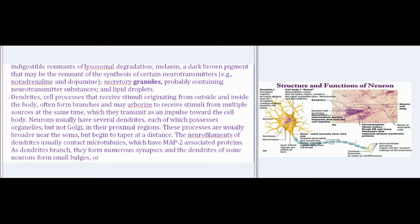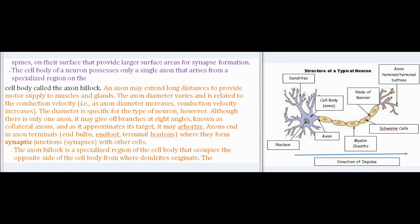Dendrites are cell processes that receive stimuli originating from outside and inside the body; they often form branches and may arborize to receive stimuli from multiple sources at the same time, transmitting an impulse toward the cell body. Neurons usually have several dendrites, each of which possesses organelles (but not Golgi) in their proximal regions. These processes are usually broader near the soma but begin to taper at a distance. The neurofilaments of dendrites usually contact microtubules, which have MAP2-associated proteins. As dendrites branch, they form numerous synapses, and some neurons form small bulges or spines on their surface providing larger surface areas for synapse formation.